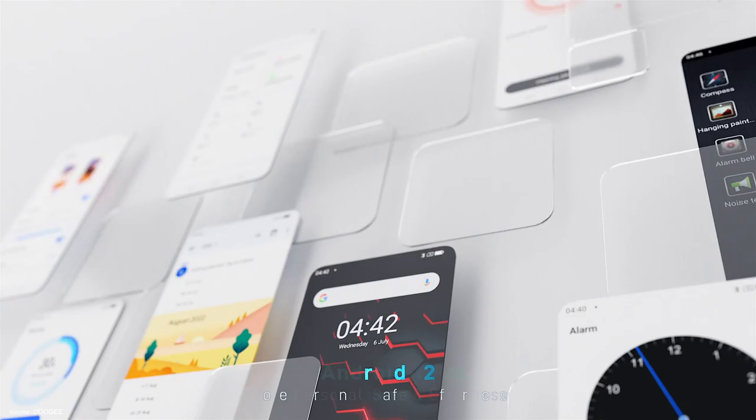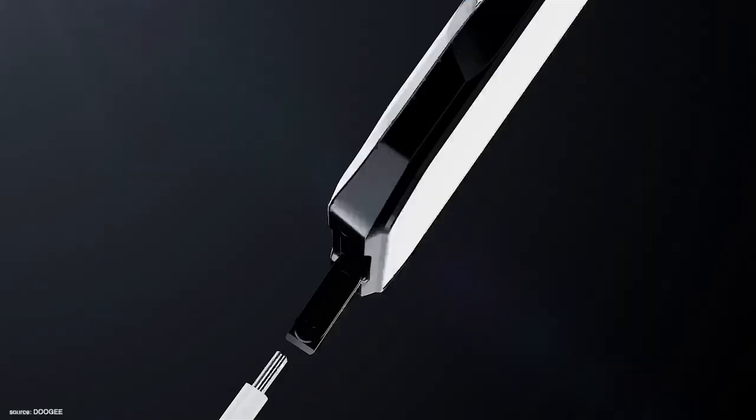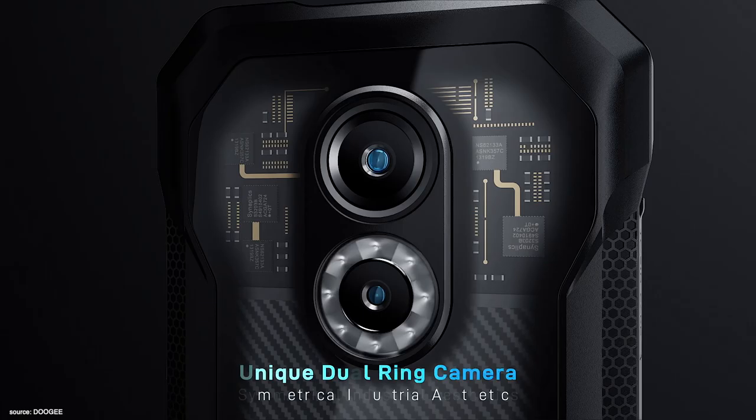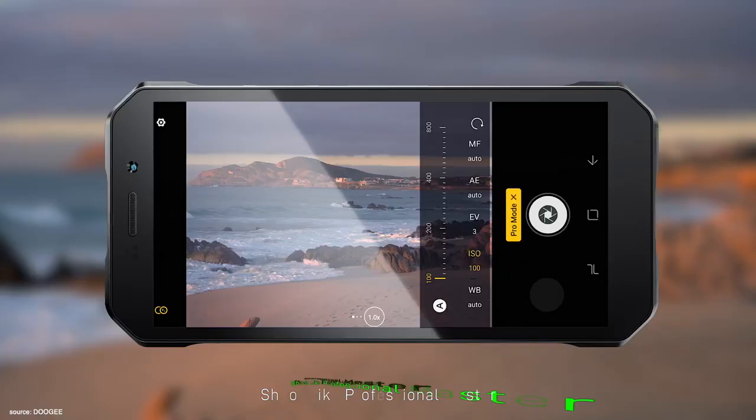The processor is paired with 6 gigabytes of RAM. Both smartphones have 5,180 milliamp-hour batteries and a 20-megapixel Sony IMX enhanced night vision camera.